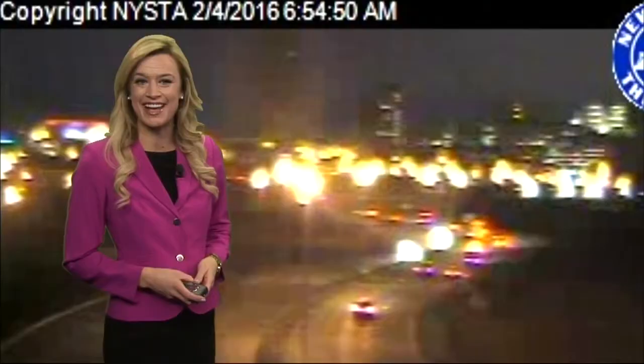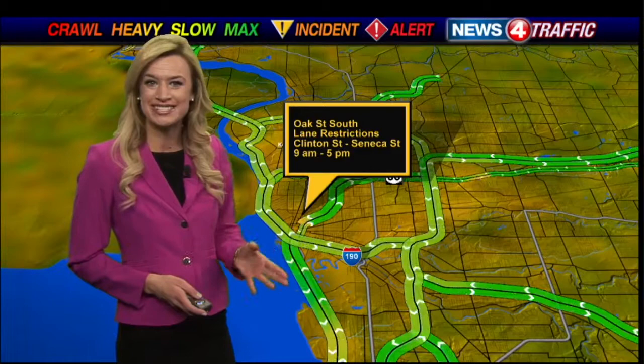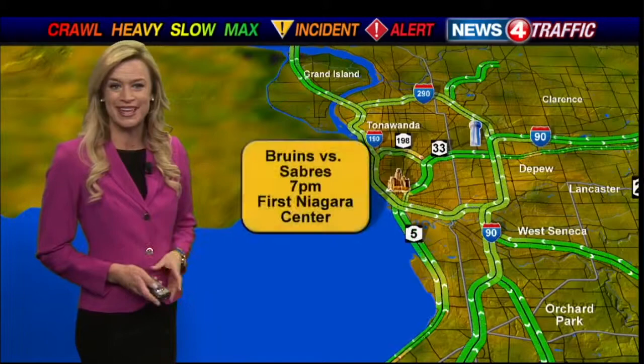Over on the maps, want to let you know about a couple things happening downtown today and tomorrow. We do have some lane restrictions on Oak Street in the southbound lane — there is a two-day construction project between Clinton Street and Seneca Street. Crews will be there between 9 and 5 both today and tomorrow. And another reminder: game night traffic tonight around First Niagara Center.